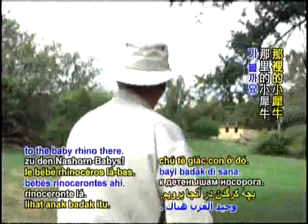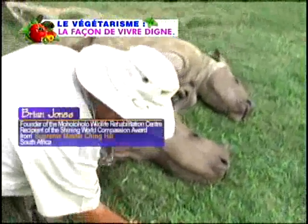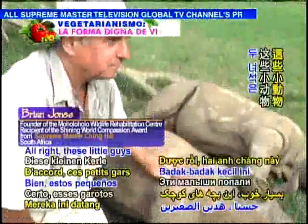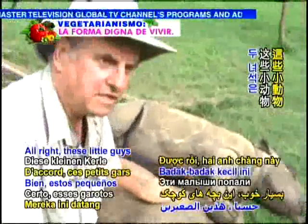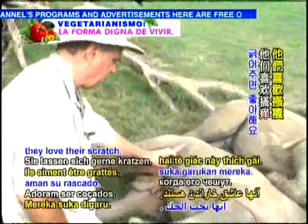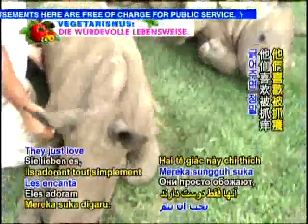Let's go across to the baby rhino. These little guys come from the Kruger National Park. Look, he loves this. They love to be scratched.